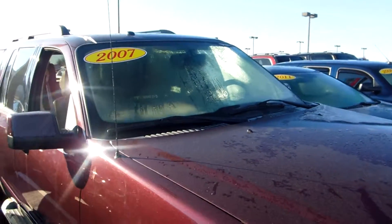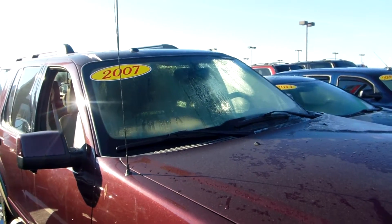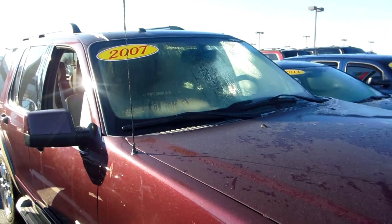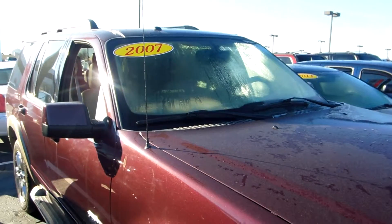So there you have it. Hopefully this is something that you're interested in. It's a 2007 — don't mind the price, we're willing to negotiate. Hope to see you soon. Thank you.